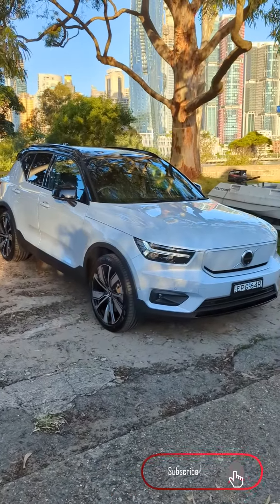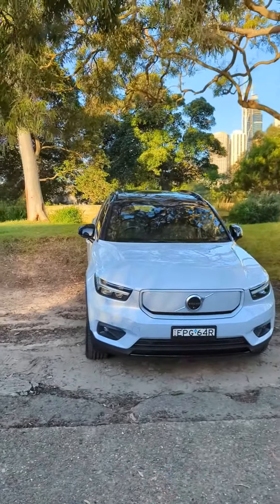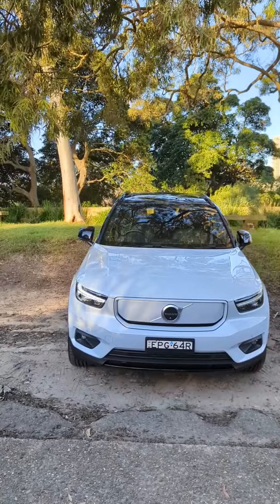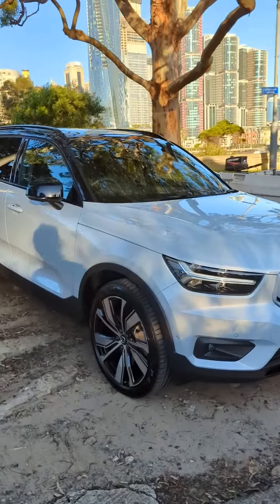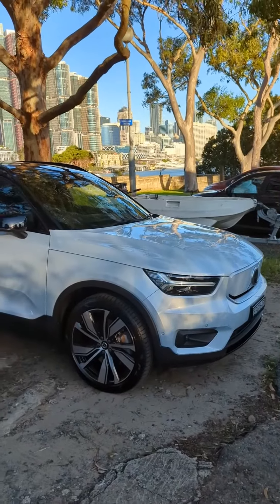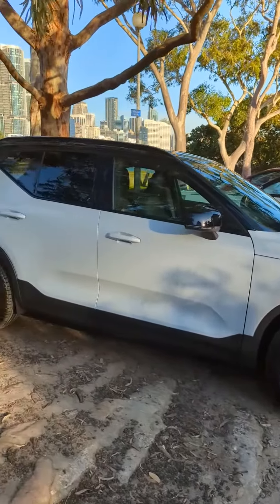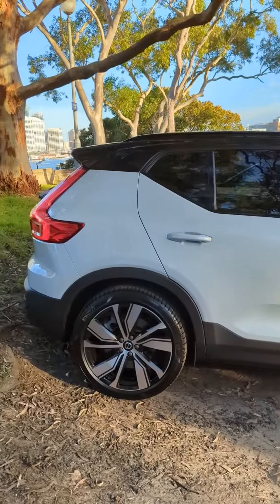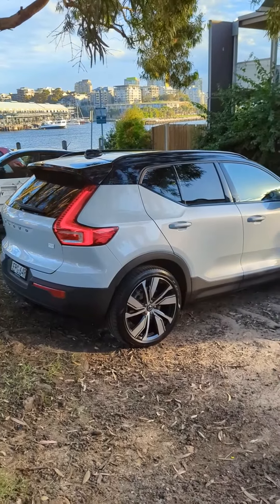I've just been handed the keys to the XC40 Recharge, thanks to Volvo Cars Australia. This little family SUV is a bit of a sleeper — it's got a 300kW motor with 660Nm, 0-100 in less than 5 seconds, a 78kWh battery that's good for a WLTP range of around 420km, according to Volvo.